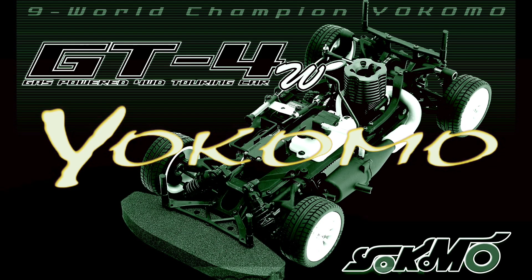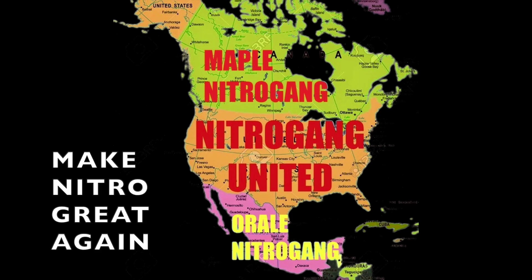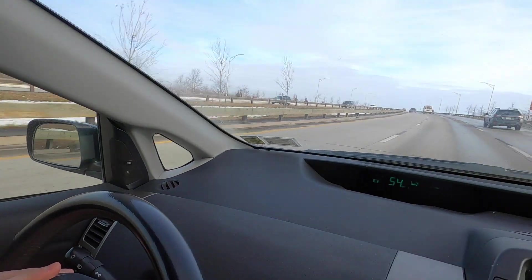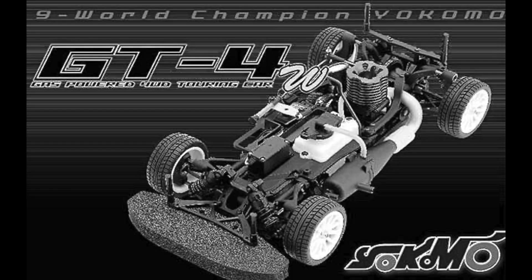How you guys doing? We're on a vintage nitro road trip — we're going to pick up a nitro right now. I have about a mile till I get off this highway called the Belt Parkway in Brooklyn. We're picking up an early 2000s vintage Yokomo GT4W.